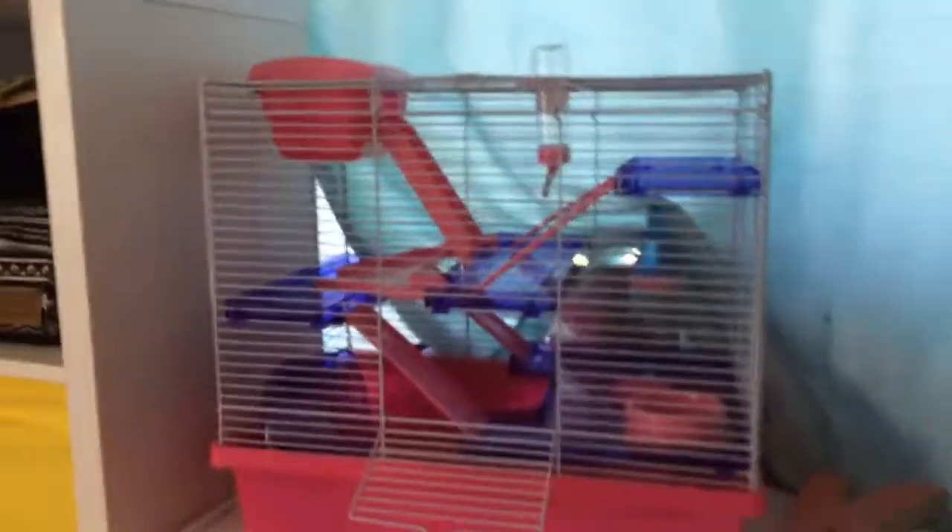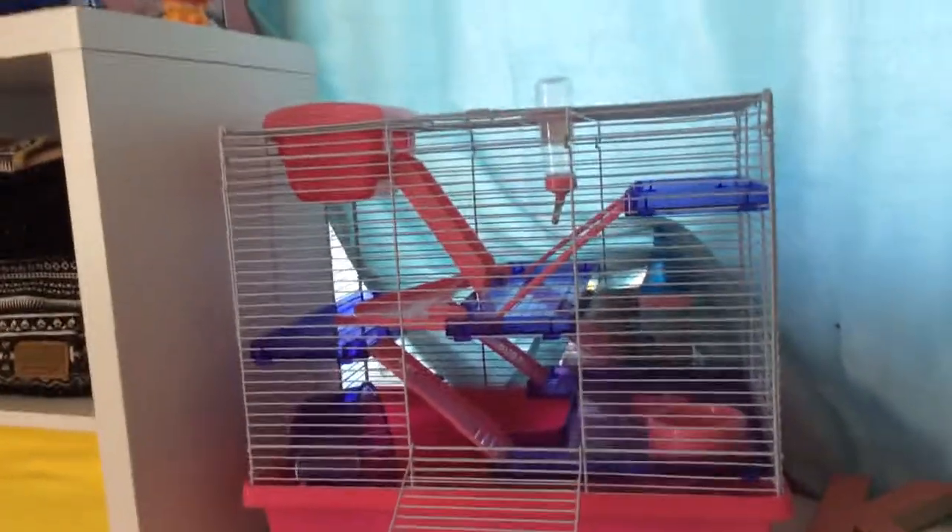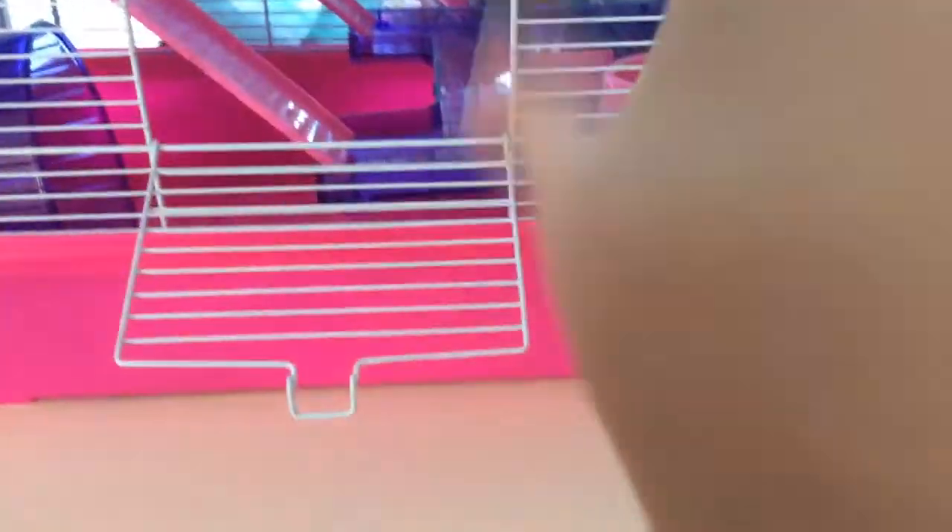First of all, let me just open the cage. There are two openings for the cage. This is the Rosewood Extra Large Pink and Purple Pico — it is 578 square inches, so it is big enough for the hamster.